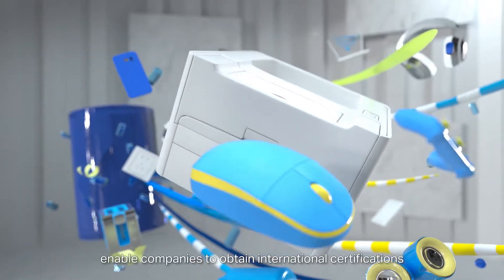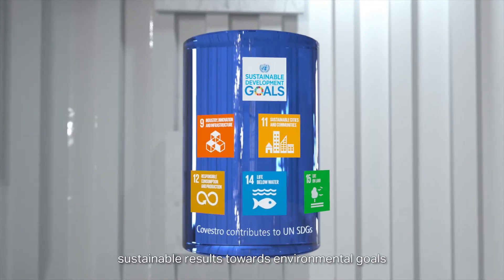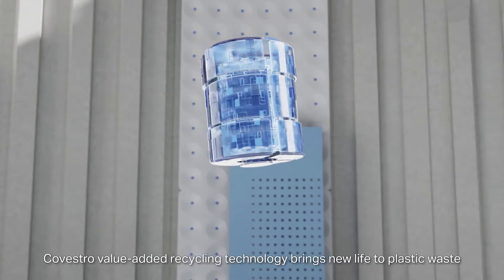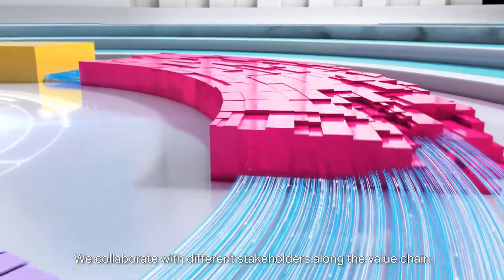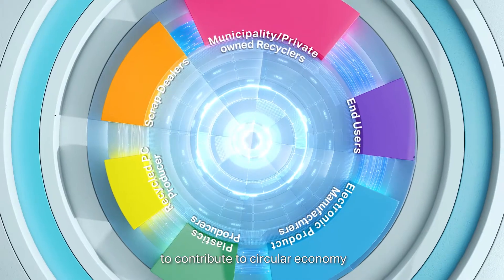The PCR solutions enable companies to obtain international certifications that drive sustainable results towards environmental goals. Covestro value-added recycling technology brings new life to plastic waste. We collaborate with different stakeholders along the value chain to contribute to a circular economy.